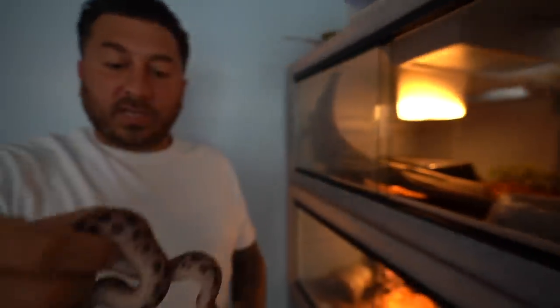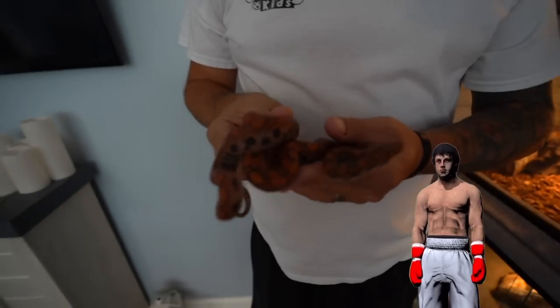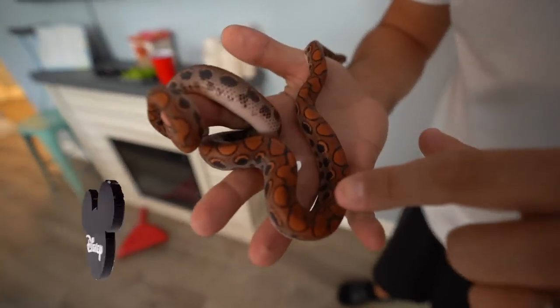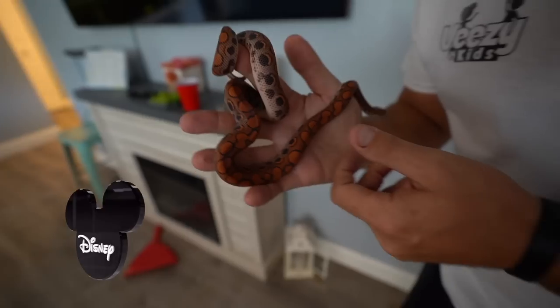This is Rocky the boa — a Brazilian rainbow boa constrictor. Boys don't get as big as the girls. His pattern has Mickey Mouse ears in it somewhere. As you can see, they're friendly — we handle them every day. They are my favorite pets in the house. Give them kisses, Rocky!